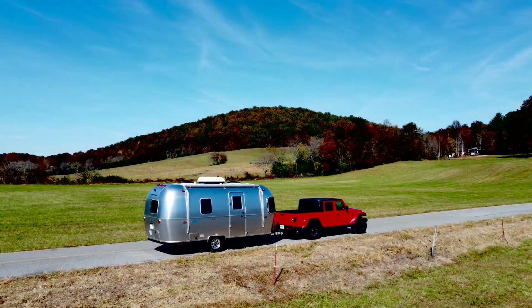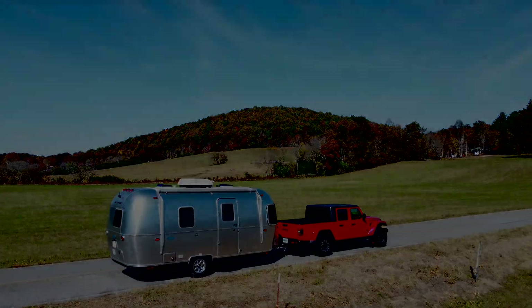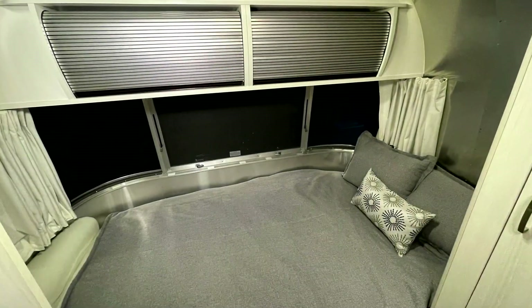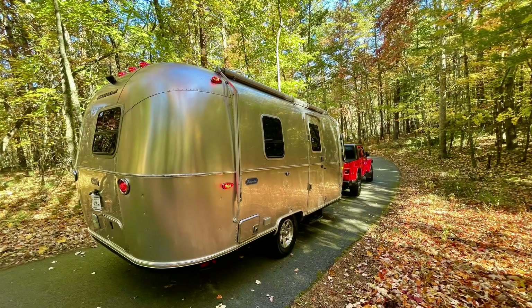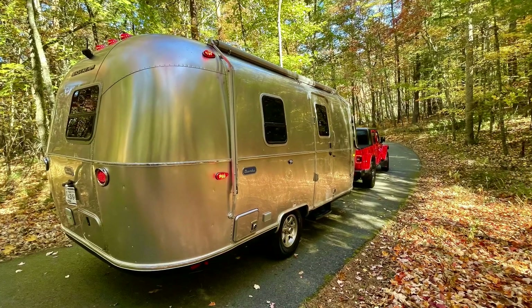After researching dozens of pull-behind trailers for my project, I finally decided on this great-looking 2023 Airstream travel trailer. I chose the 20F model for its forward bedroom to accommodate my lithium installation as well as my overnight AC system.